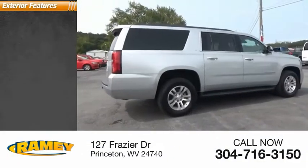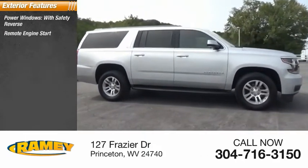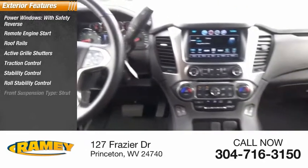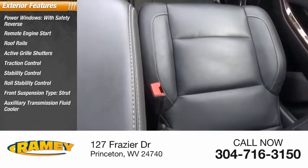Here are some of this vehicle's great options: power windows with safety reverse, remote engine start, roof rails, active grille shutters, traction control, stability control, roll stability control, front suspension type strut, auxiliary transmission fluid cooler, and braking assist.